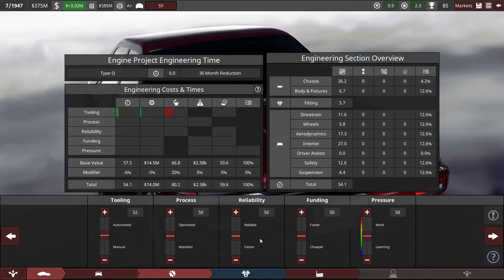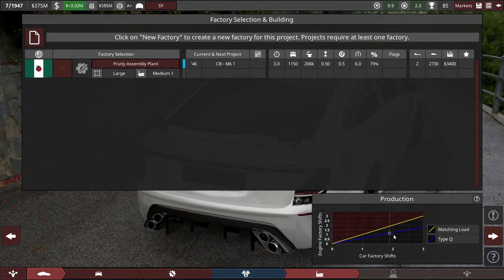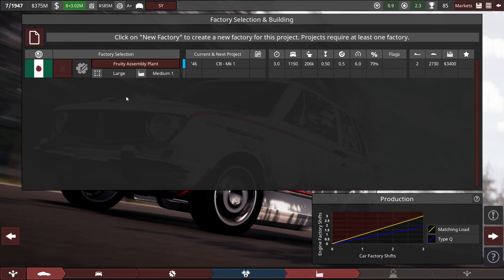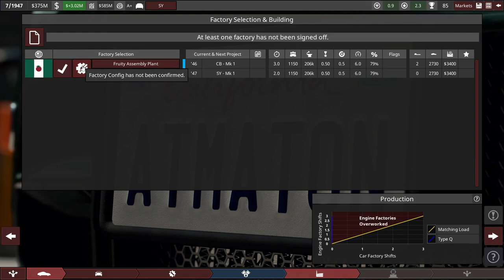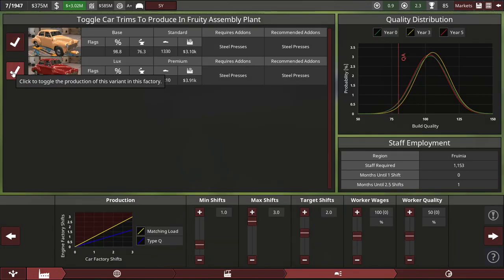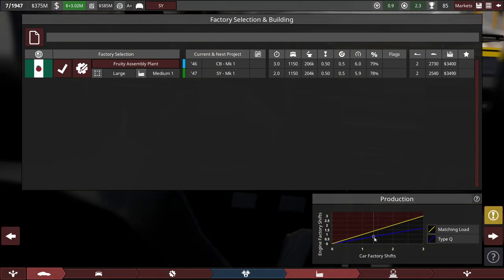Currently we're making the CB and next will be the SY. I can't advance — I have to shut down the project for the CB. Now the engine factory is overworked — the Type-Q is below the batching load. It says we're making good profit at $3,800. After clicking the base and luxury models, let's complete the design. We're still in load with the Type-Q engine at the Fruity assembly plant with matching load for general production.